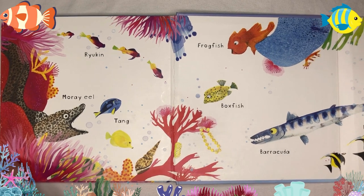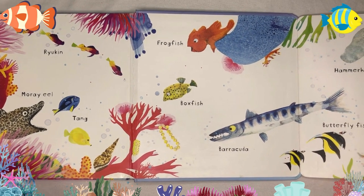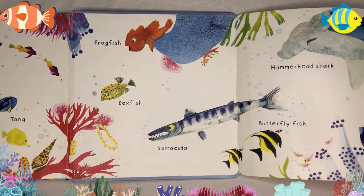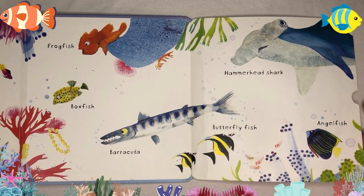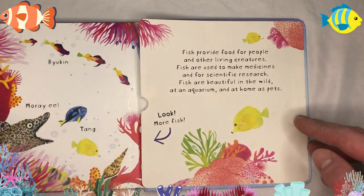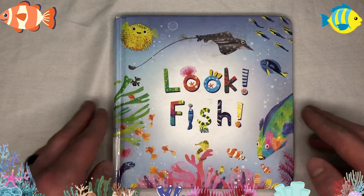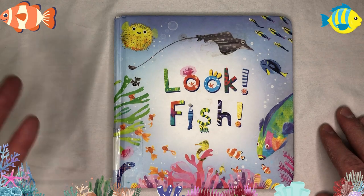Oh wow! It's the frogfish. There's the boxfish. A barracuda. The butterflyfish. A hammerhead shark. And an angelfish. This was just a small selection of the many beautiful fish that live in our ocean. We hope you had fun looking at all the different fish, and we'll see you next time with Jamie's Toy Box. Bye!